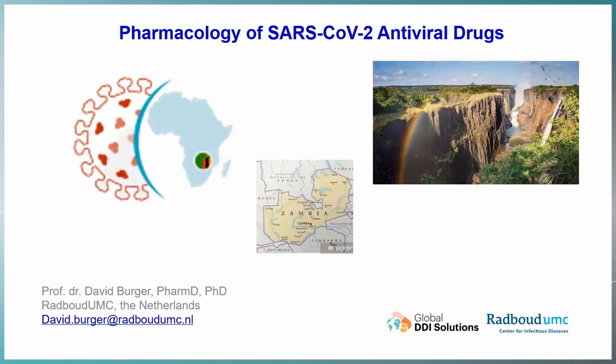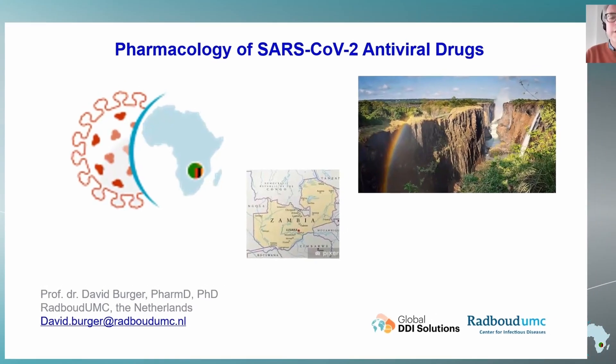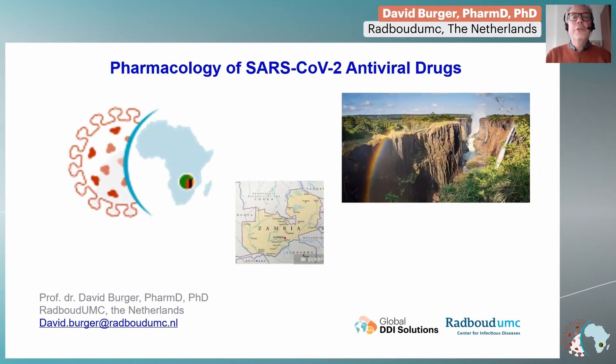Hello everyone. It's my pleasure to share my presentation on the pharmacology of SARS-CoV-2 antiviral drugs. Unfortunately, I cannot be with you today in person, but I hope I will be able to join you later on during the Q&A session online.